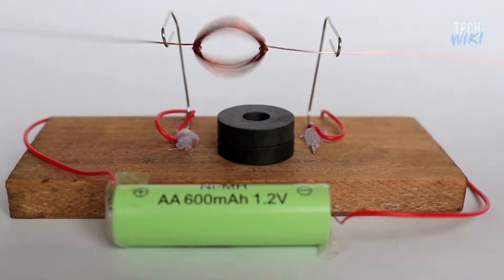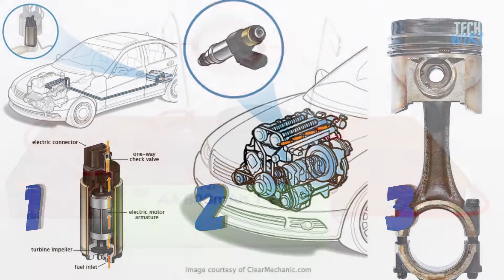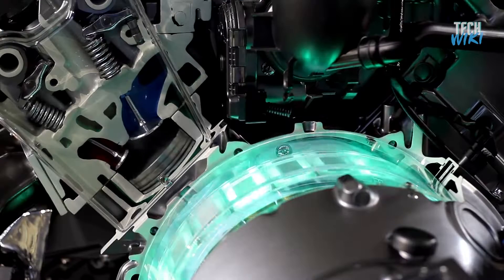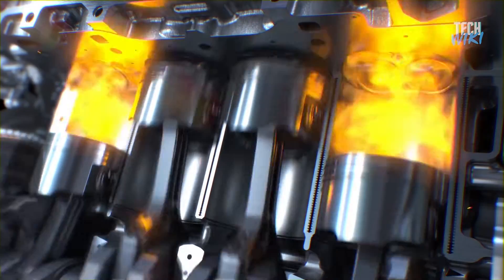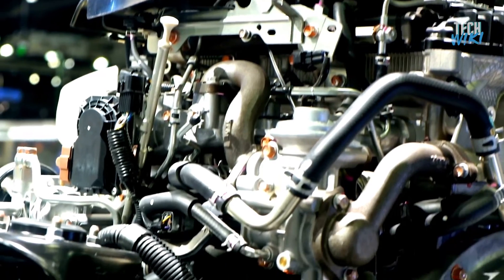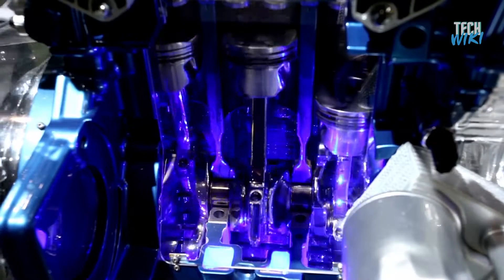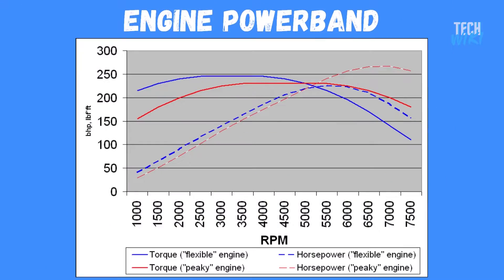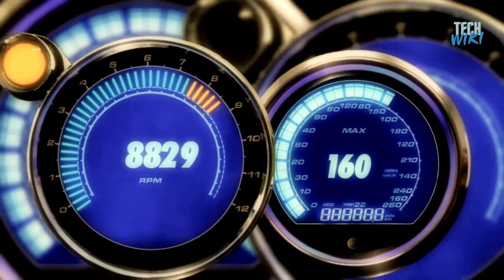Electrons go straight from the battery to the motor coil, while fuel goes through a fuel pump, then an injector, then gets sprayed into a piston, then ignited to create torque. This makes combustion engines filled with thousands of parts to transmit power from the engine to the wheel. With all those moving parts, energy loss occurs due to friction and heat.